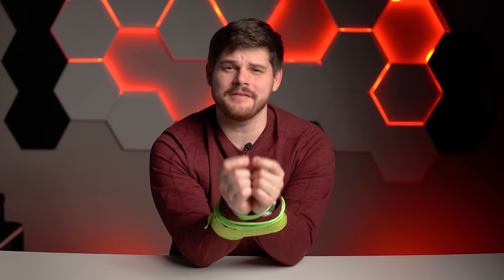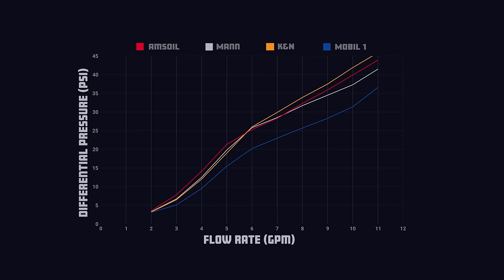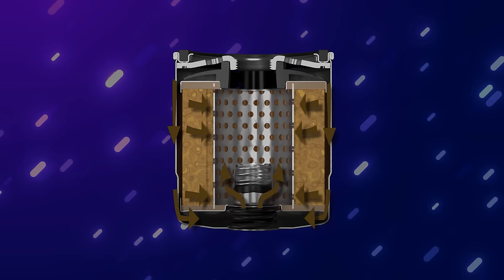Something to note here — as in our previous FRAM video, we will be basing our rankings on the exponential portions of the graph, as the linear portions are based on the friction caused by the bypass valve already being open.